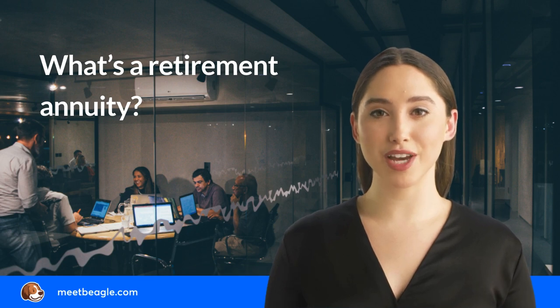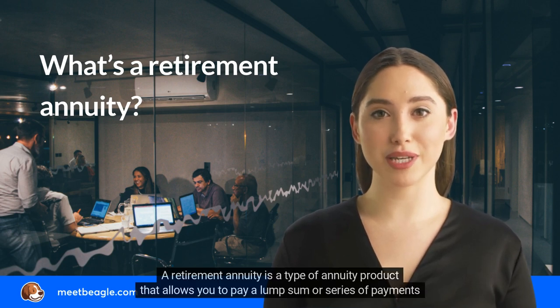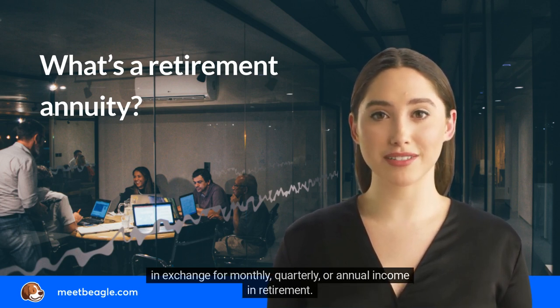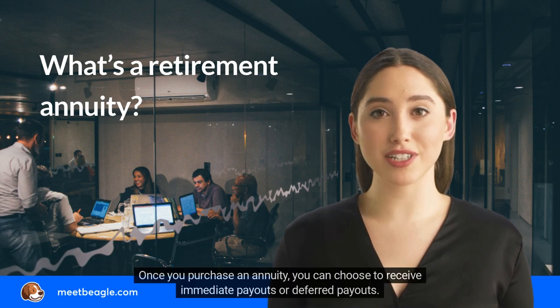What is a retirement annuity? A retirement annuity is a type of annuity product that allows you to pay a lump sum or series of payments in exchange for monthly, quarterly, or annual income in retirement. Once you purchase an annuity, you can choose to receive immediate payouts or deferred payouts.